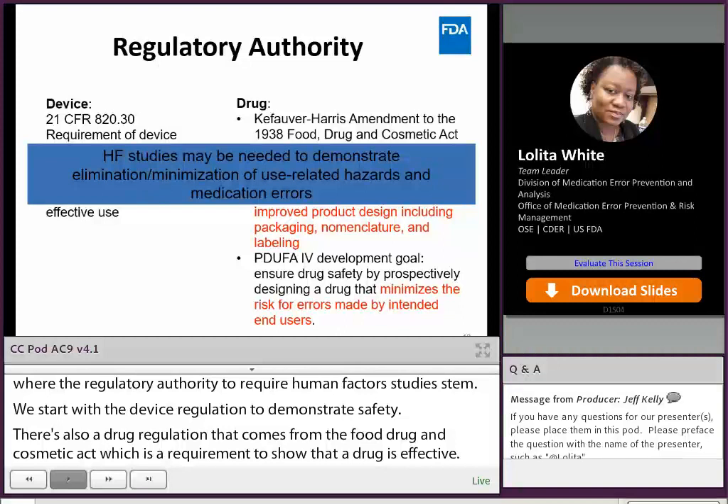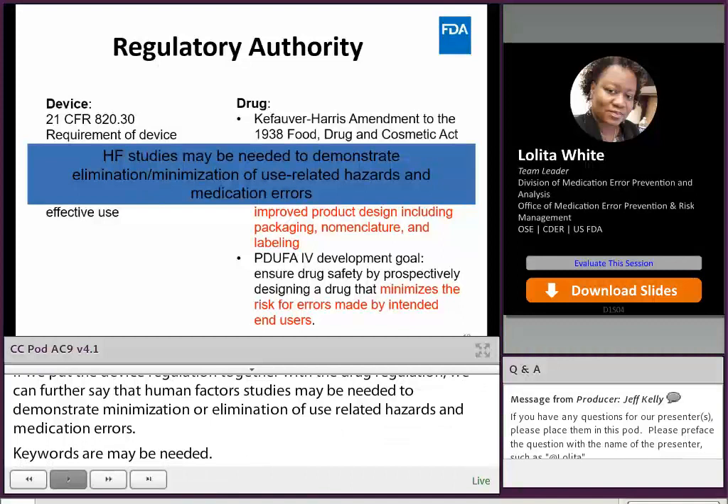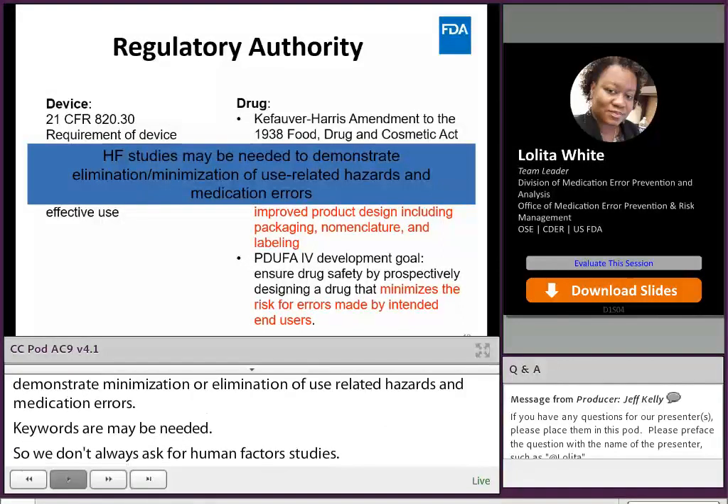So we don't always ask for human factor studies. For example, human factor studies may not be needed for a pre-filled syringe used by healthcare providers in a healthcare setting, because in that case the risk is mitigated based on the user group and the use environment.